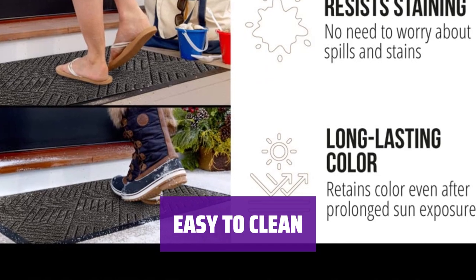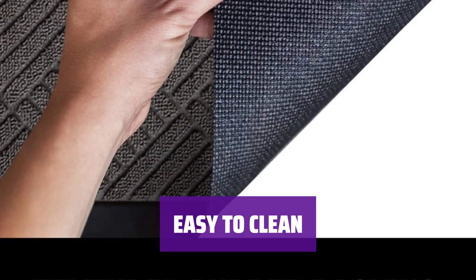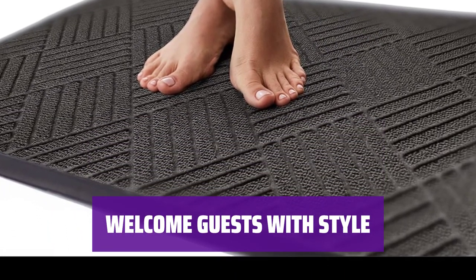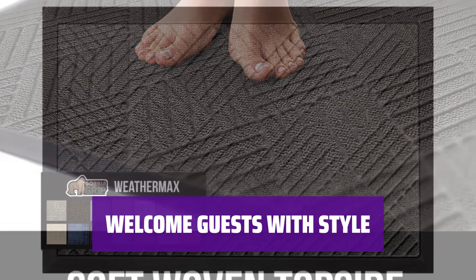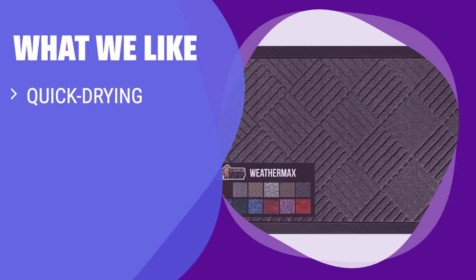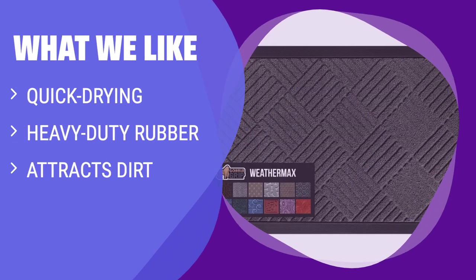Simply shake, sweep, or hose off the mat to remove dirt and debris. It's easy to maintain and will continue to keep your floors looking great. Make a great first impression with this stylish and functional front door mat from Gorilla Grip. Keep your entryway clean and welcoming for guests and family alike. What we like: This mat is constructed of quick-drying polypropylene and backed with heavy-duty rubber to prevent any moisture from seeping through. If you want a mat that keeps your floors clean and dry, this is the one for you.